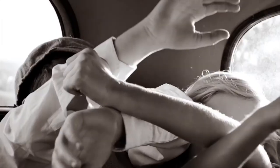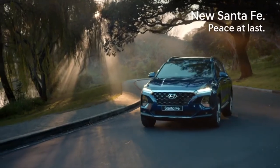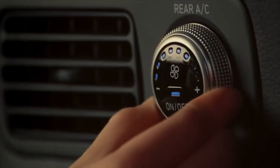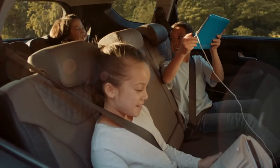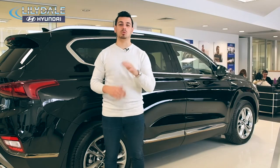The backseat battle is over with the arrival of the 2019 Santa Fe. It's bigger and better than before, and has been redesigned from the ground up to be more comfortable, spacious, and equipped with industry-first technology. This right here is the ultimate family vehicle.